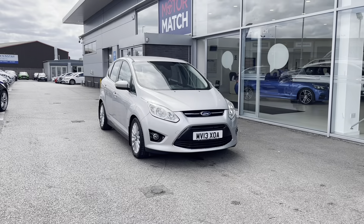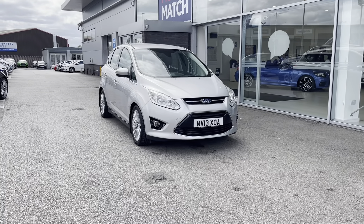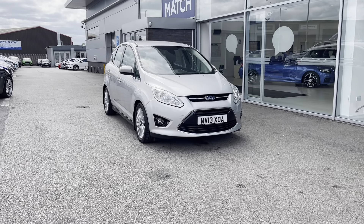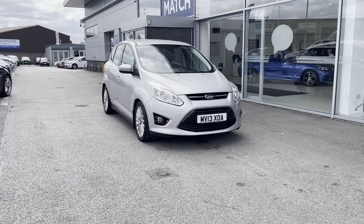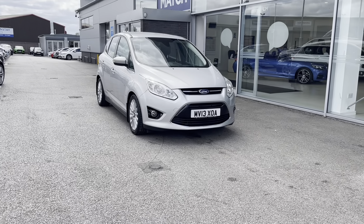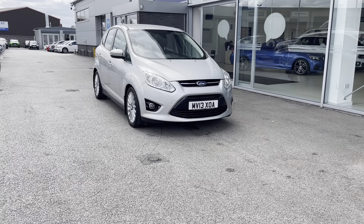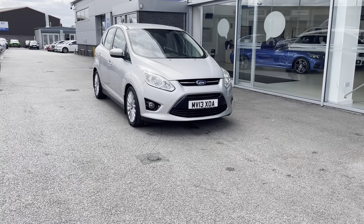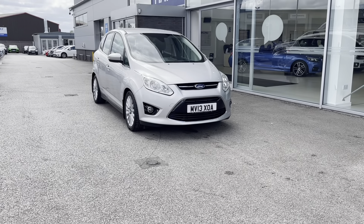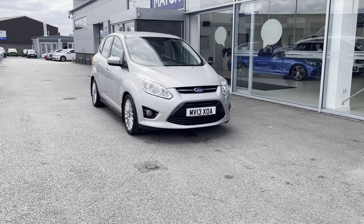Thank you for watching this video. All our Motor Match cars come with a 30-day warranty or a 1,000-mile warranty, depending on which comes first. However, we also offer an RAC extended warranty of up to three years, which is available with most of our cars, as well as flexible finance packages specifically tailored to you. All Motor Match vehicles are subject to a £150 administration fee, included in which is a provenance check. For a personalised quote or to book a test drive, you can contact us on 01785 899 474.